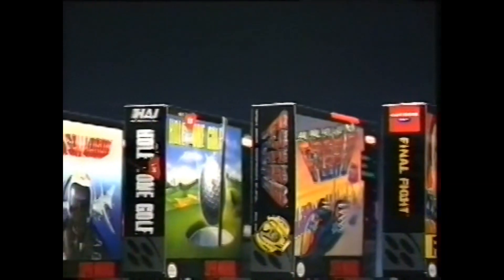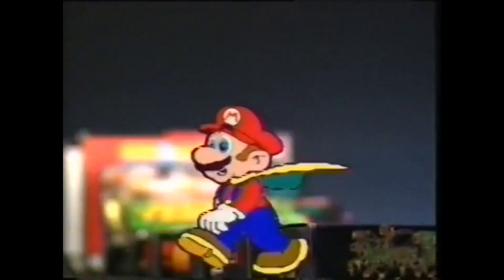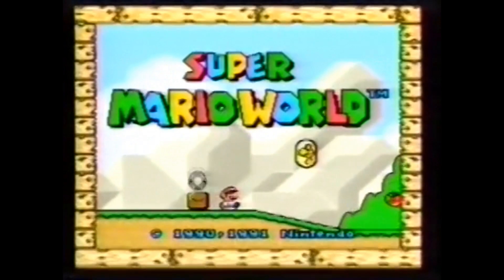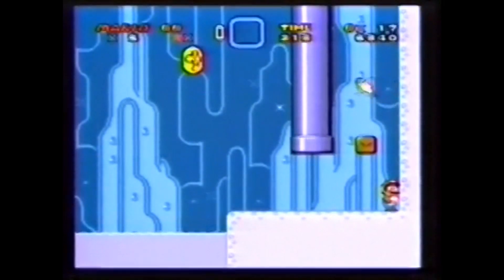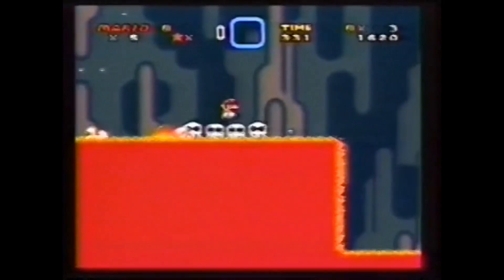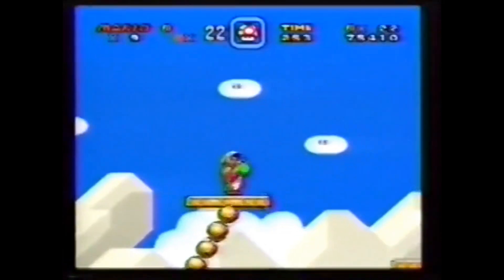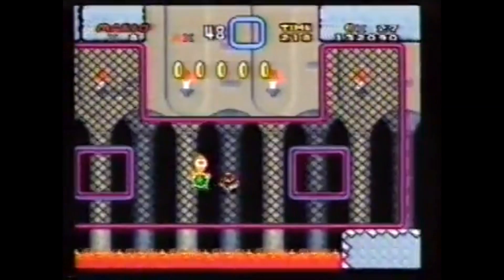Y ahora, andiamo a giocare tutti. Solo con Super Nintendo podrás disfrutar de juegos tan alucinantes como los que vas a ver a continuación, a la altura de un super cerebro. Para empezar, la última y más divertida aventura de Mario que te regalamos con Super Nintendo: Super Mario World. Es un juego total, con pantallas escondidas, habitaciones secretas, vidas extra, capas voladoras y el super simpático Yoshi, que corre, come, salta y huye. Super Mario World tiene 96 mundos. Tu super juego de regalo con tu Super Nintendo.